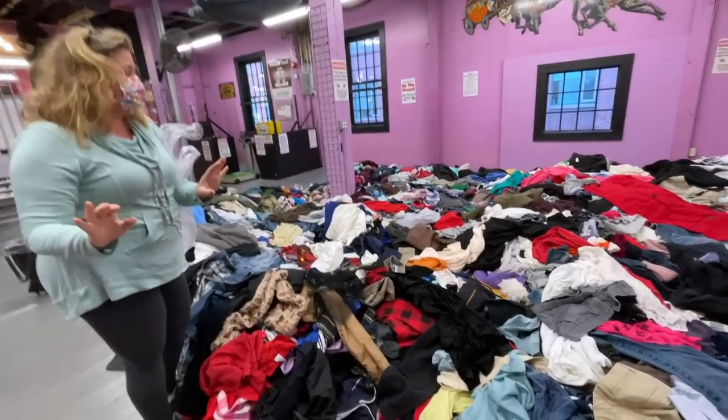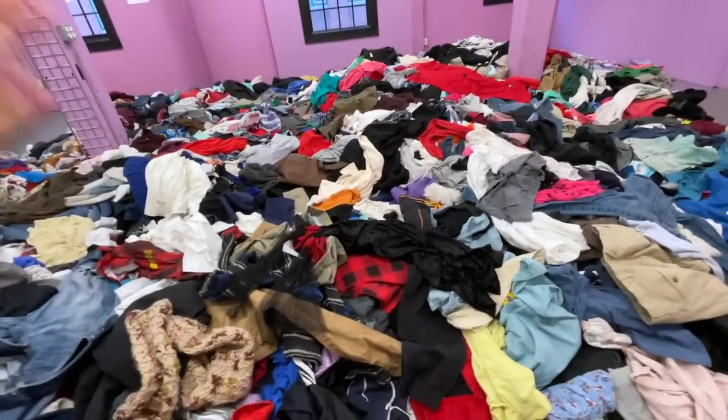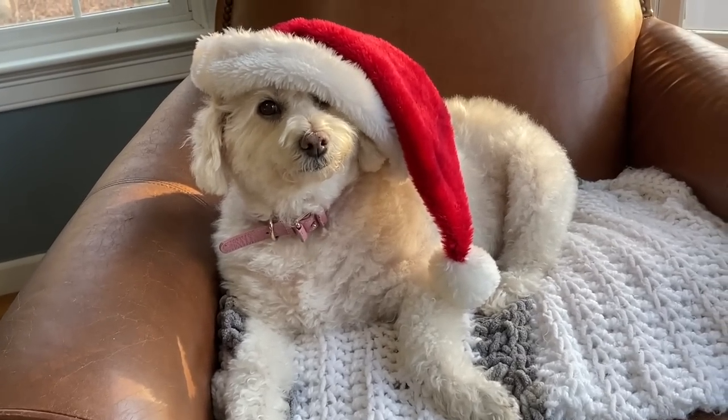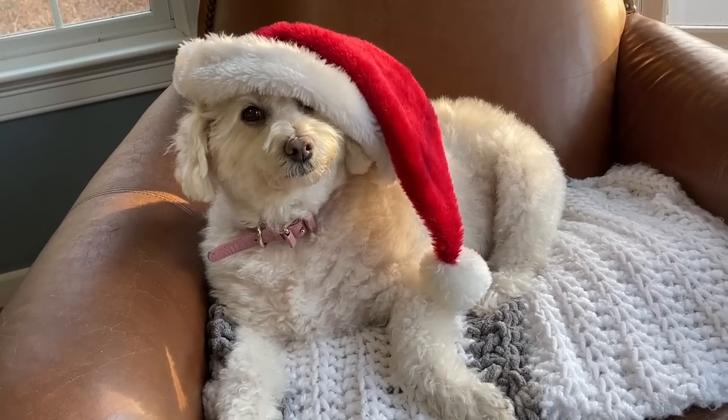This is much deeper from last time we came. It really is. I'm a little intimidated. I am too. Have I gone too far? Is the Santa hat too much?